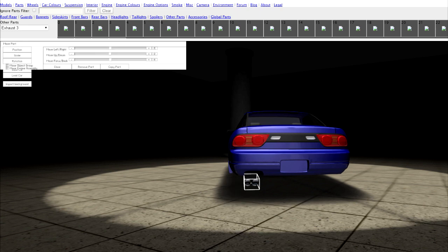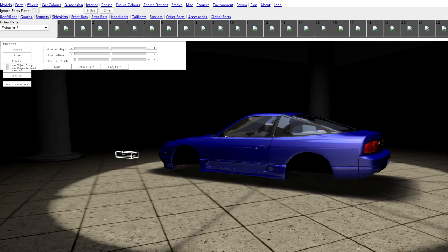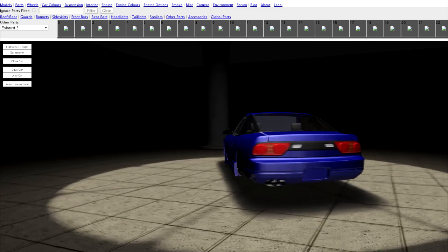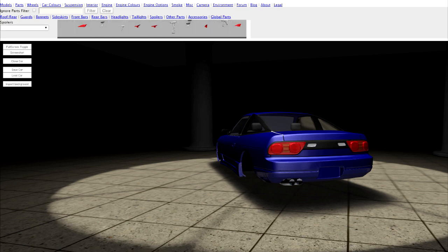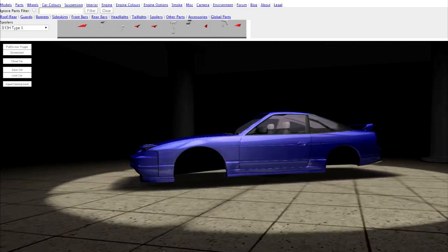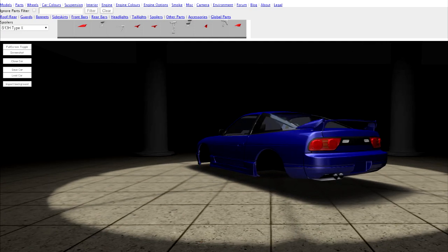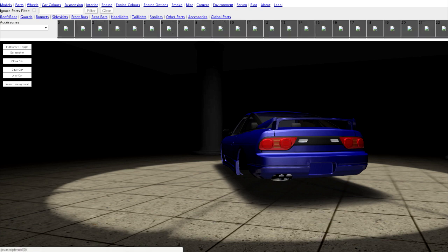The eBay listing had a firefighter sticker in the window, and my dad's a firefighter, so I said 'Dad, this looks an awful lot like the 240 that was in your parking lot.' I first asked him if the guy from work was selling his 240 yet, and he said it wasn't there anymore, so he must have sold it. I showed him the ad — it looked really similar, so we checked the plates. The plate number was the same, and the sticker in the windshield matched.